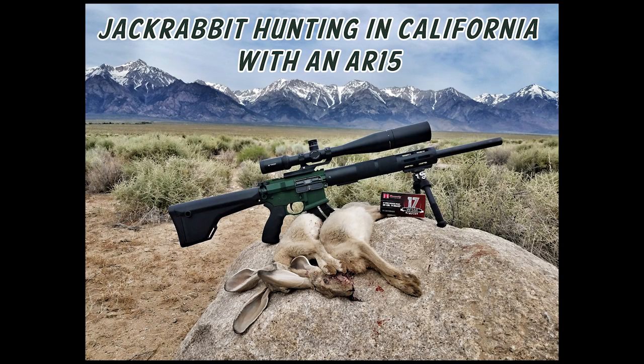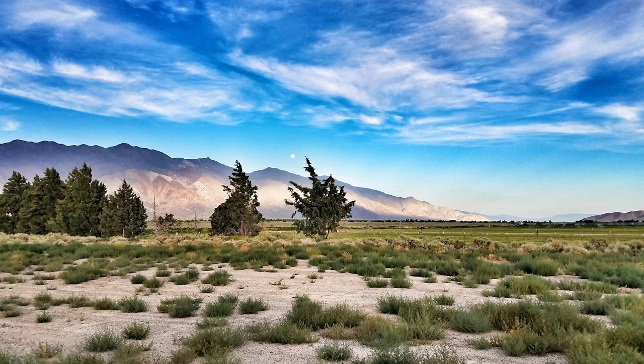So we're headed down to California. We did some jackrabbit hunting in the eastern Sierra area of northeastern California, and this looks like the area that we hunted. There's an alfalfa field, there's sagebrush, and some other brush that the rabbits love to live in.